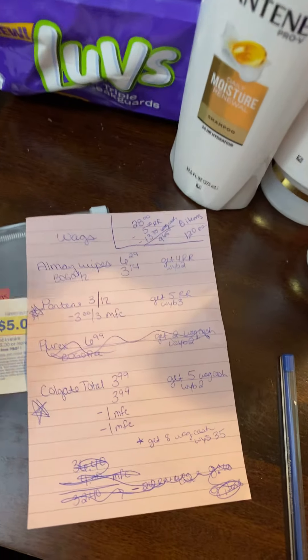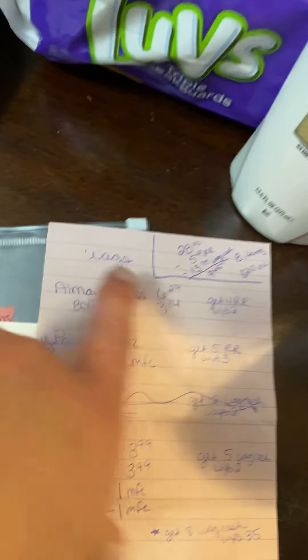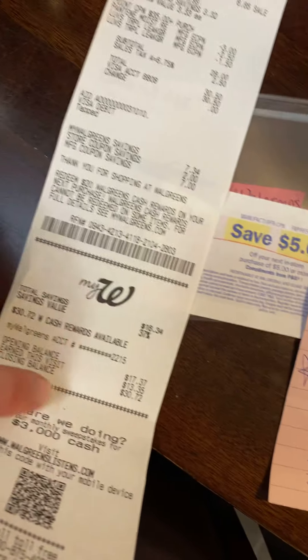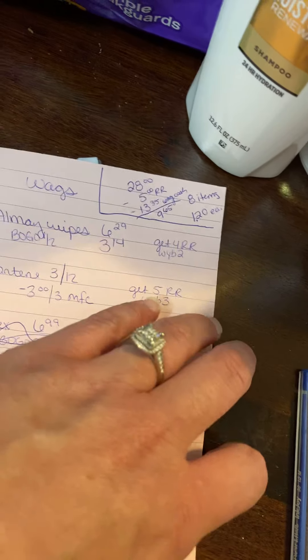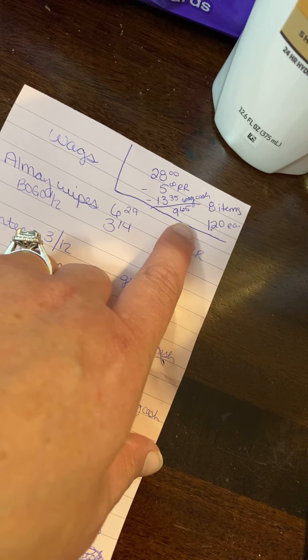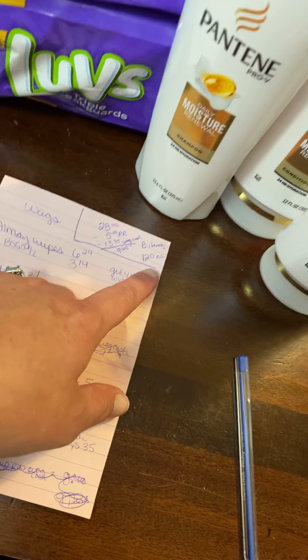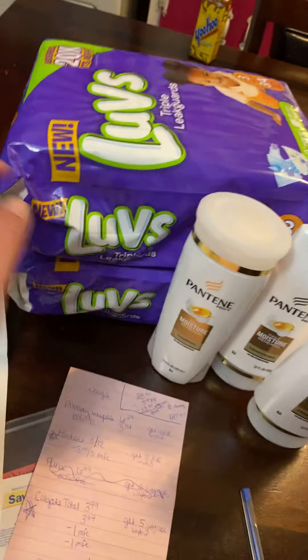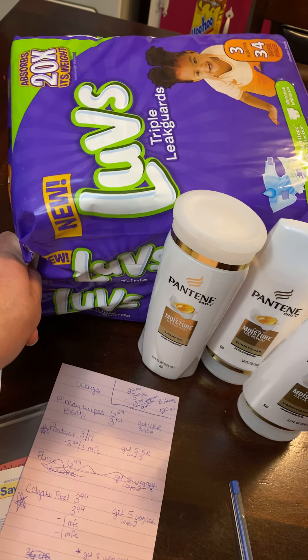So $28 minus the $5 register reward that I got. And then down here you can see I got $13.35 in WAGs cash. So when you subtract that, it comes to $9.65 for all eight items, which is $1.20 each. That's so cheap — these are diapers. Packs of diapers, for $1.20.